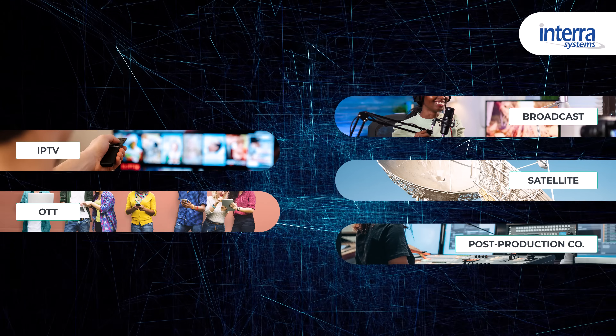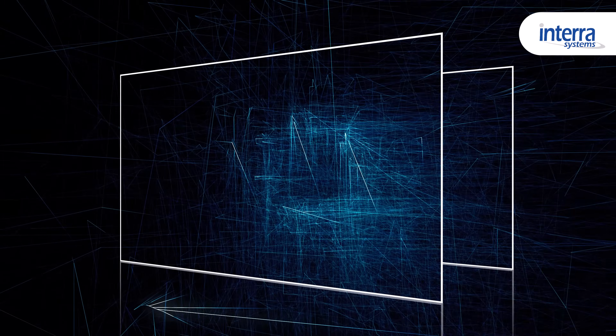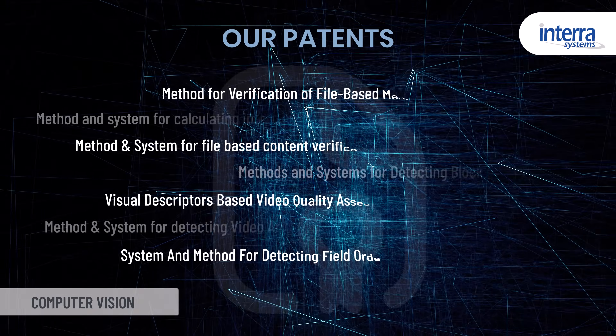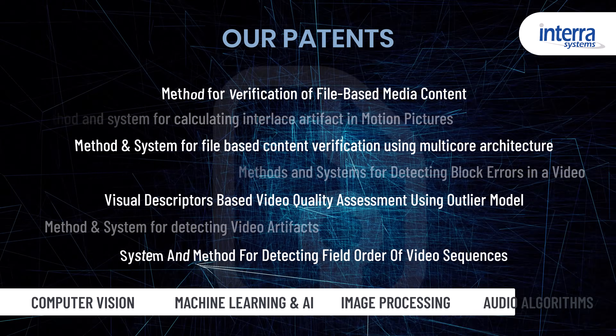That's where Intera Systems comes in. For over two decades, Intera Systems has been at the forefront of media quality and monitoring solutions. The company holds a strong portfolio of patents in computer vision, machine learning AI, image processing, and audio algorithms.